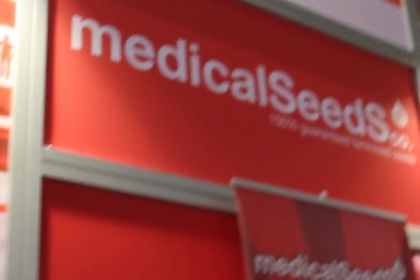I am here at the Medical Seeds booth at Spanabis Barcelona with my friend. Can you tell us who you are and tell us about your company? Hi, I'm Jack. I'm from Medical Seeds.